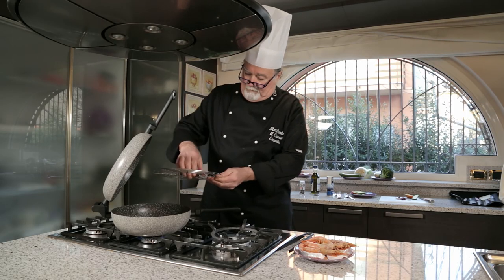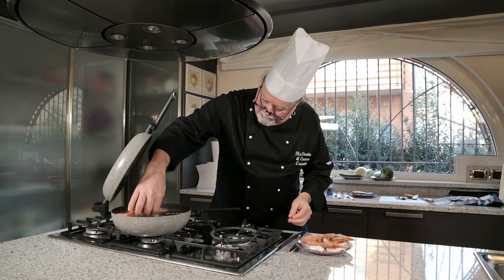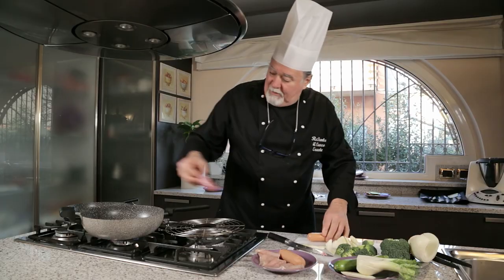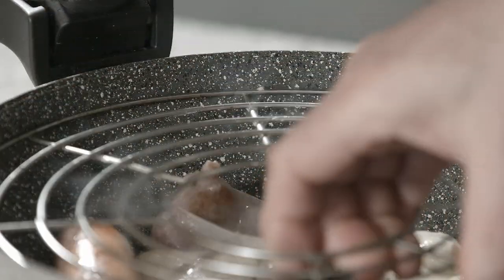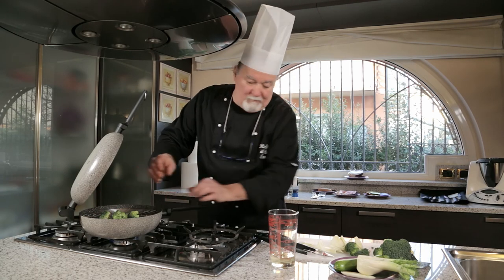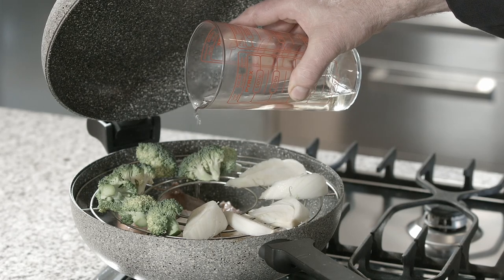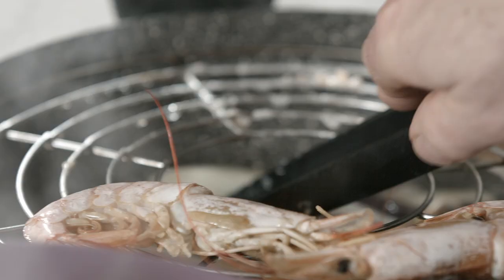As well as conventional steaming, the revolutionary shape of the grid is designed to allow double cooking. While meat, sausages, stews, or other dishes are cooking inside the wok pan, you can use the grid to cook vegetables or other foods at the same time. The widened central hole allows you to watch over and stir the food below.